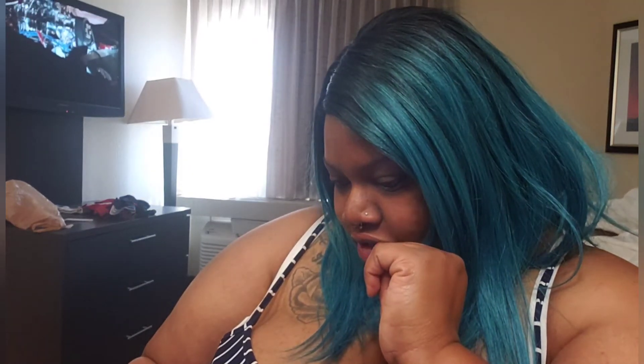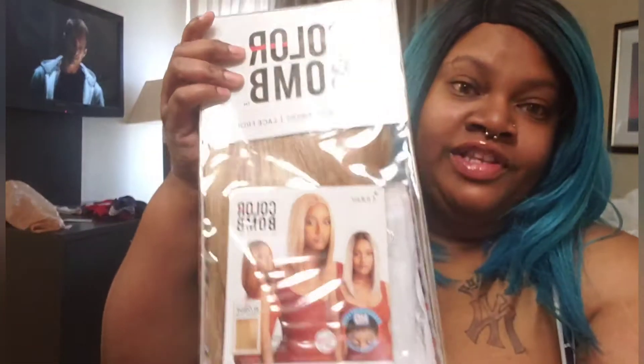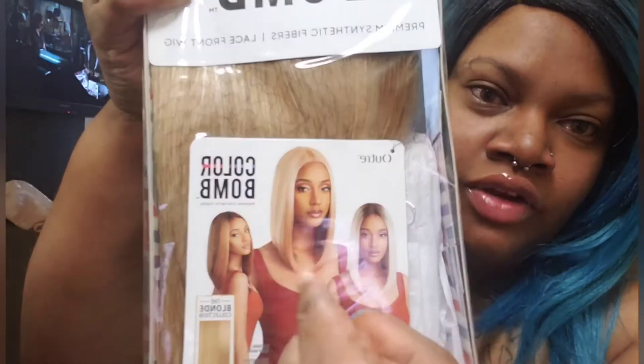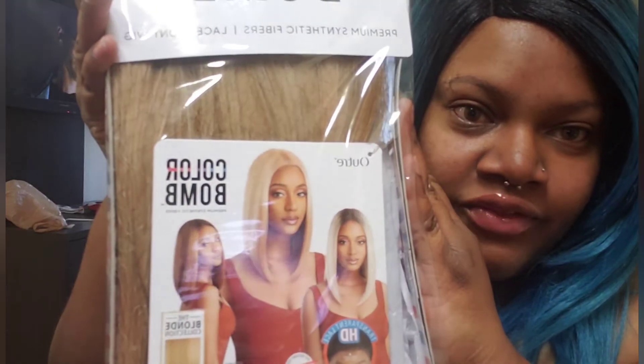The next one I have is from Color Bomb, and it's called Cassidy, I believe. It's in color 3D RFF Buttery Blonde. I just thought that one was so pretty with the blonde and the little darker blonde highlight kind of feel.